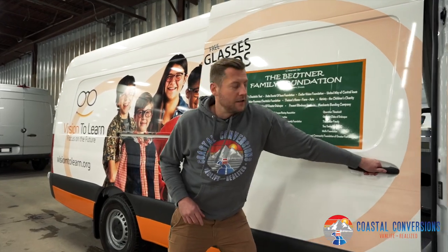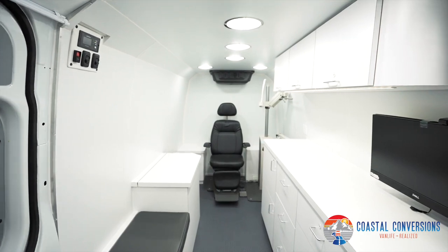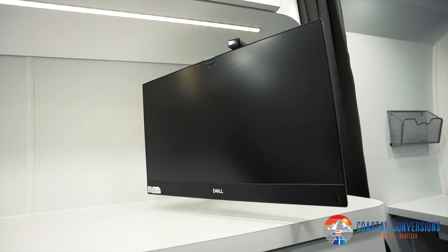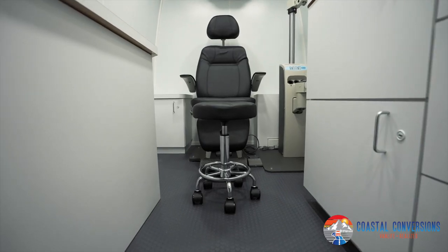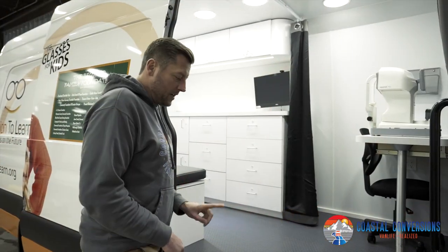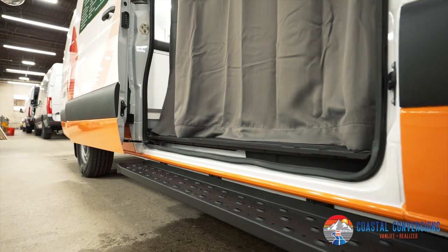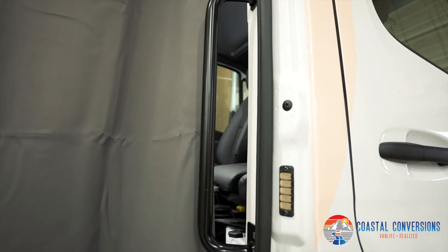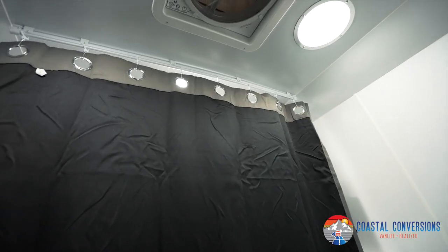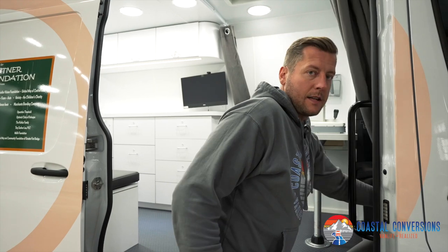Now let's check out the van. Starting off, we installed these running boards to help the kids get in the van easier. We also installed this metal pull bar to help them as well. You'll notice we have this thermal curtain, which when they get in the van will help keep the heat inside.